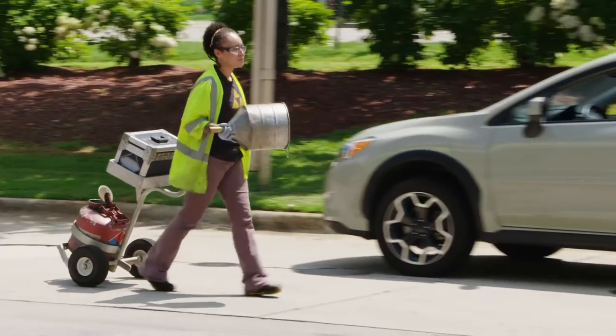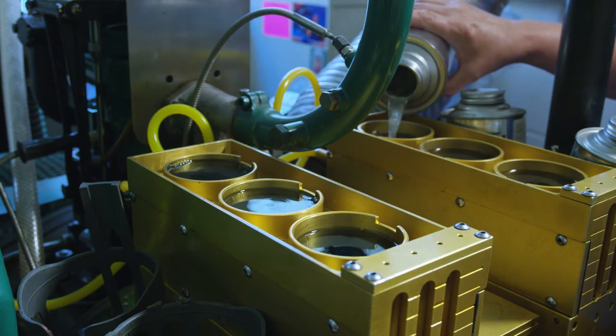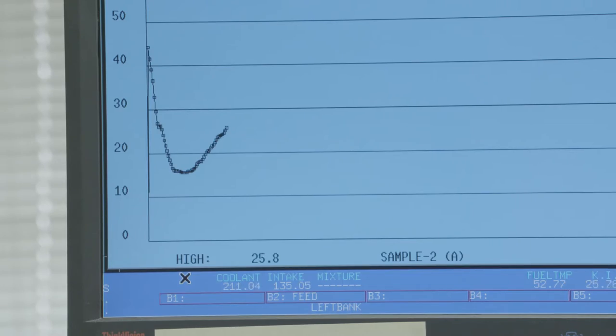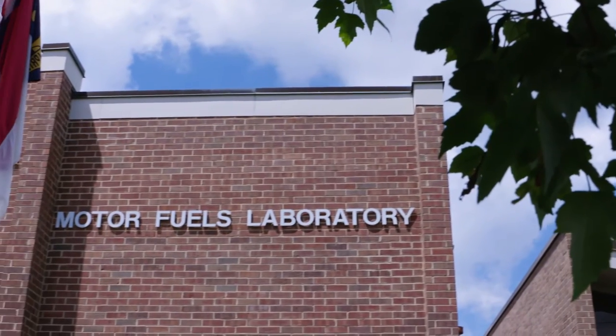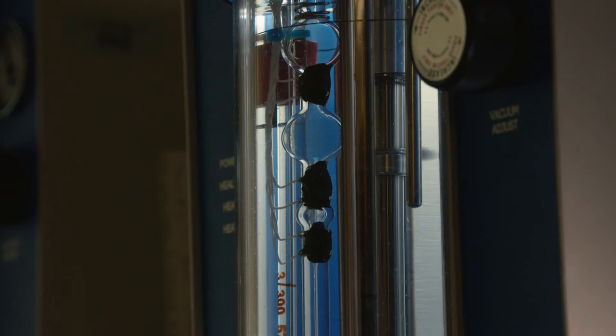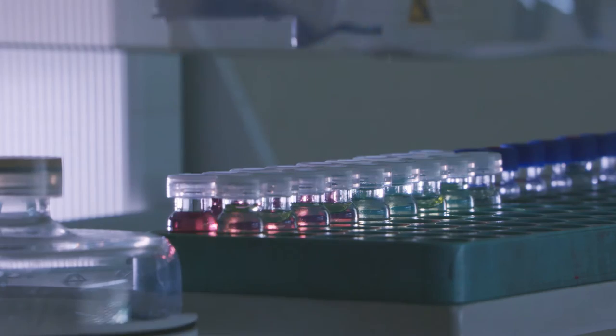Samples are collected to be sure the gas meets the ethanol content, octane rating, and other chemical and physical specifications. These samples are tested at a state motor fuels lab, or may be sent out to a commercial lab. Depending on the inspection program, some samples can also be tested while at the station.